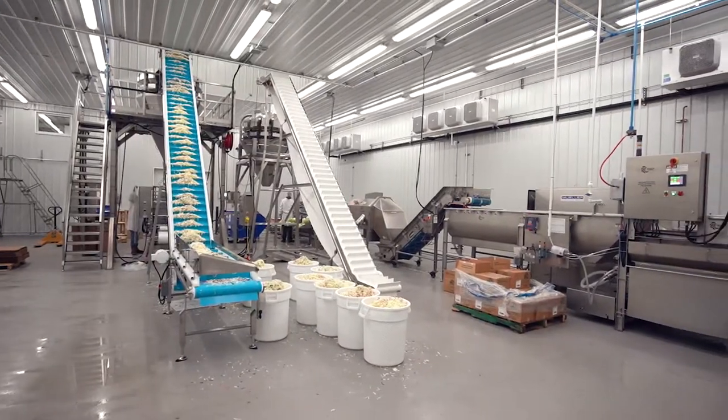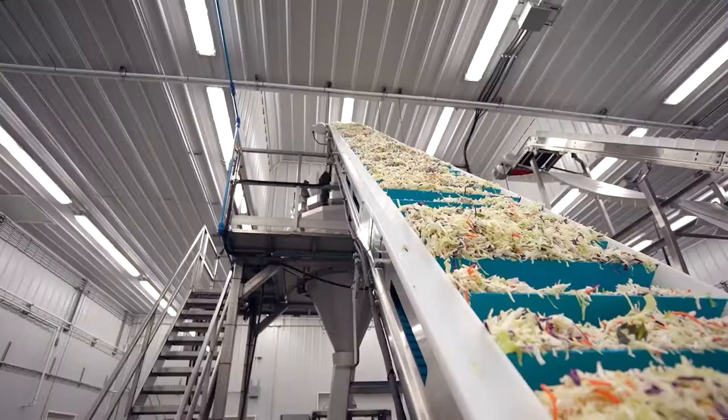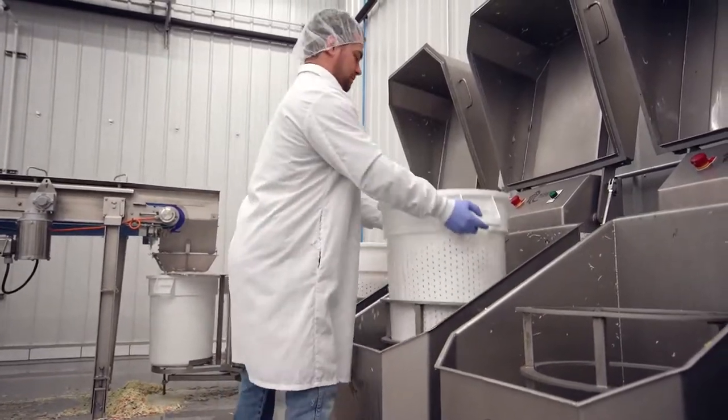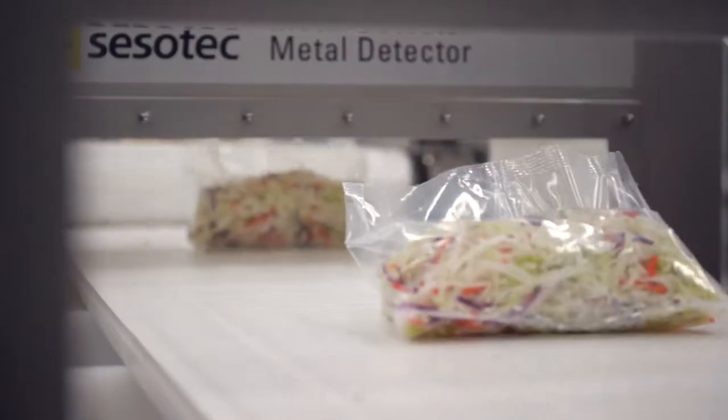Our state-of-the-art facility is capable of processing a wide variety of fresh-cut produce. We designed the facility from the ground up with a focus on food safety, custom packaging, and speed.